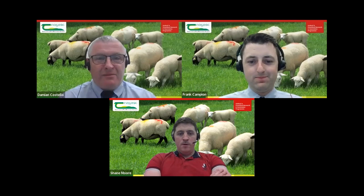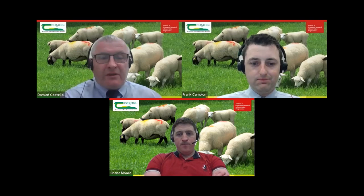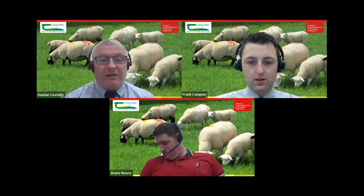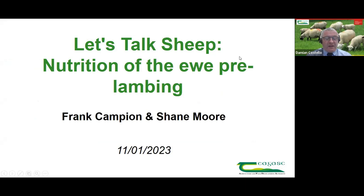Shane's sheep are all housed and scanned. We look forward to hearing more from Shane later on, covering some of the practical implementation of what's covered in Frank's presentation. As always, we like to keep these sessions as interactive as possible, so if you have any questions during the presentations, you can click on the Q&A button at the bottom of your screen, type your question in, and I'll put it to the lads on your behalf.